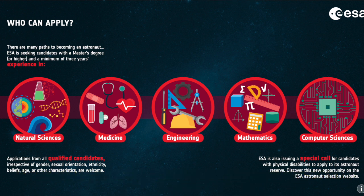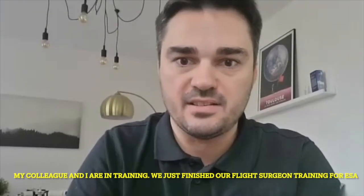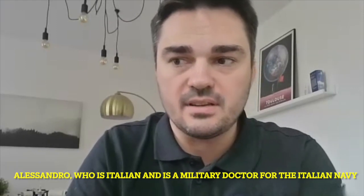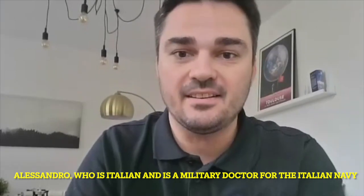My colleague — right now we are in training together — we just finished our training as flight surgeons for ESA. Alessandro, who is Italian, is a military doctor for the Italian Navy.